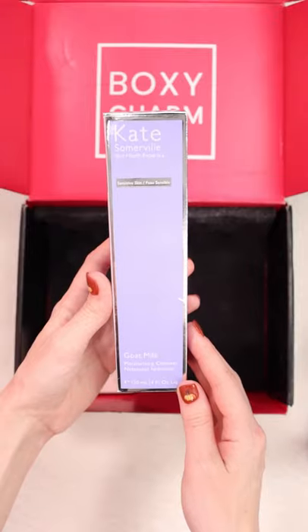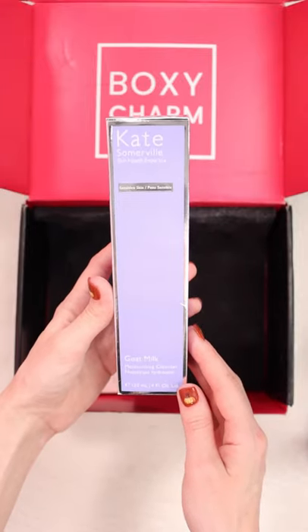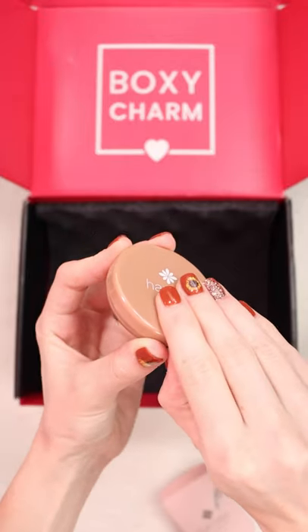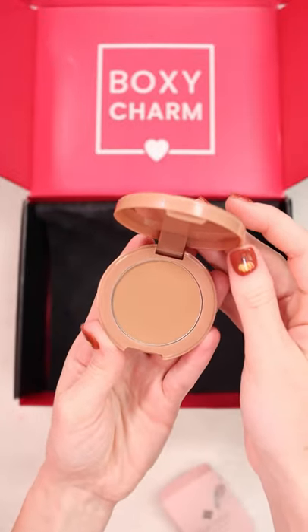Next up I got this Kate Somerville Goat Milk Moisturizing Cleanser. This actually does sound like something I would use. And lastly I got this matte bronzer. The packaging does feel pretty cheap but here is the shade.